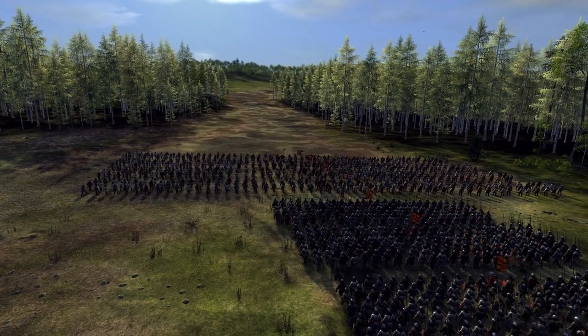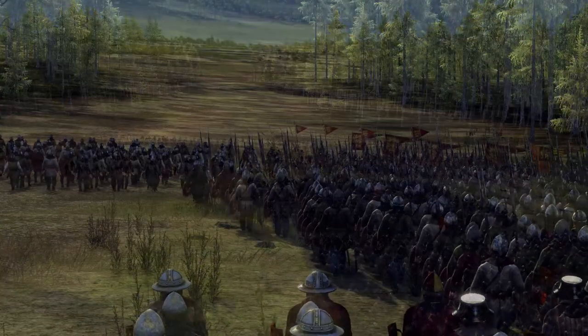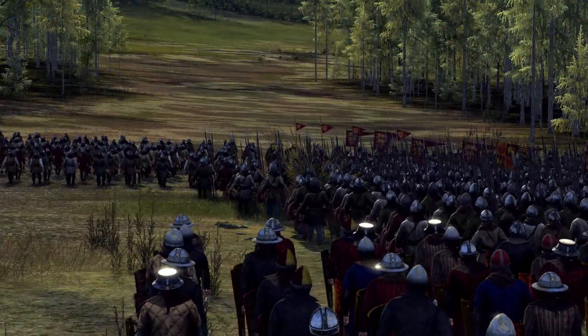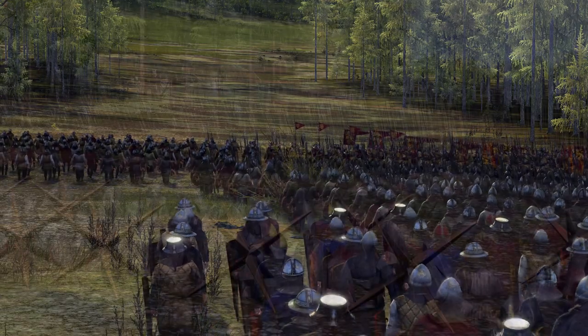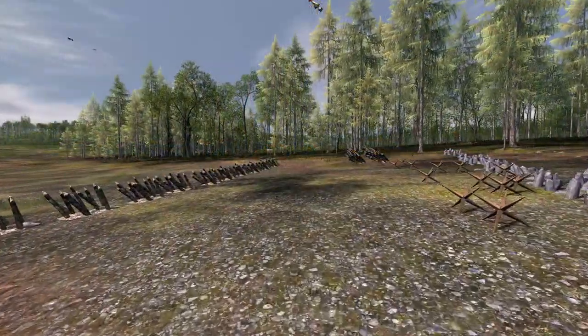King Edward finally arrived on the 23rd of June 1314. The location of the actual battle site is unknown and still debatable. However, the Roman road in the forest around Stirling was blocked by the Scots, as they had set traps and wooden stakes along the road.